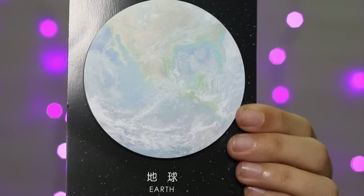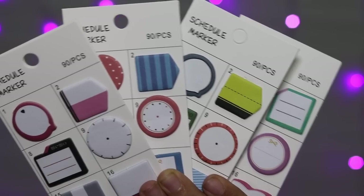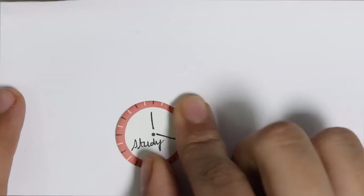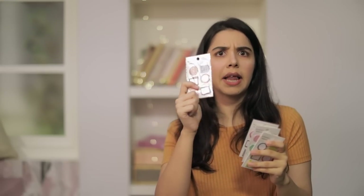The first things I can find are these planet sticky notes. I have Earth, a black moon, and Mars — they look super realistic. Then I have these tiny sticky notes, they are schedule markers. If you have a planner you can put these and mark the time and add little notes. All four are 400 rupees together, so every pack comes down to 25 rupees, which is not that bad.